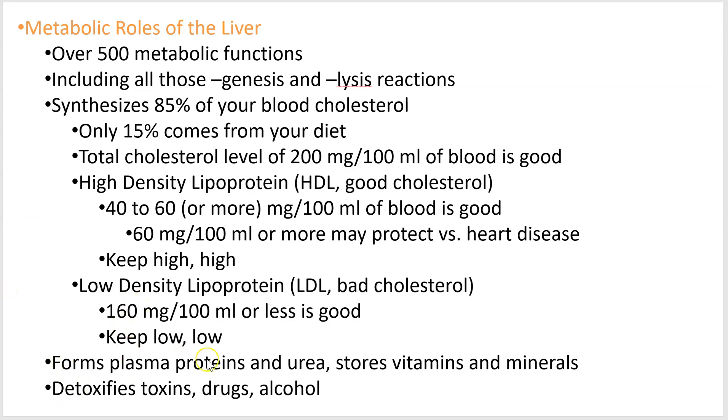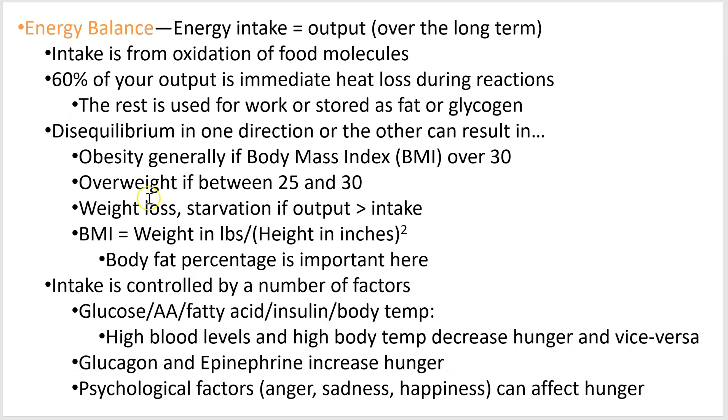Here's a little finishing list of things that happen in the liver. All right, let's talk about energy in, energy out.